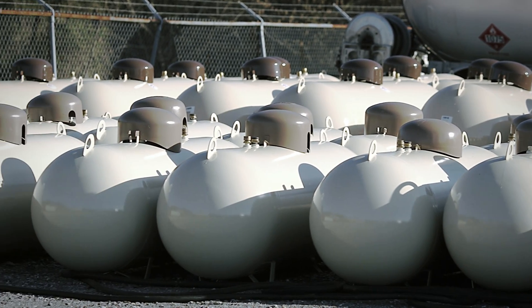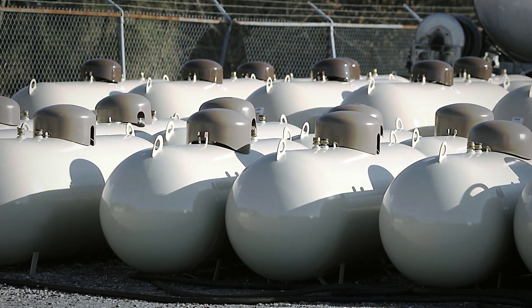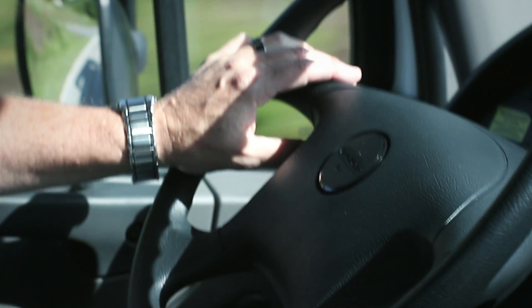Many of us have run a lot of diesels for many years, so when the technology did come out I was hesitant, but really glad I made the decision and plan on purchasing more of them. On the maintenance of the vehicles, we really expect that we'll be able to extend some drain intervals with propane powered engines because they are cleaner burning.